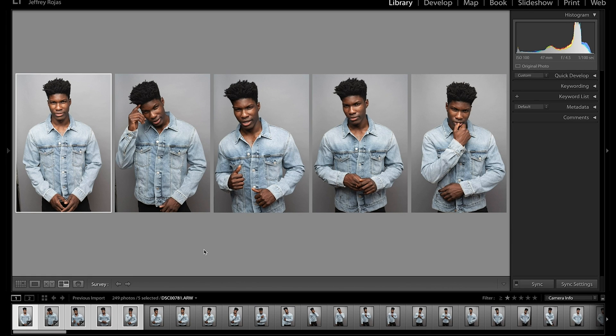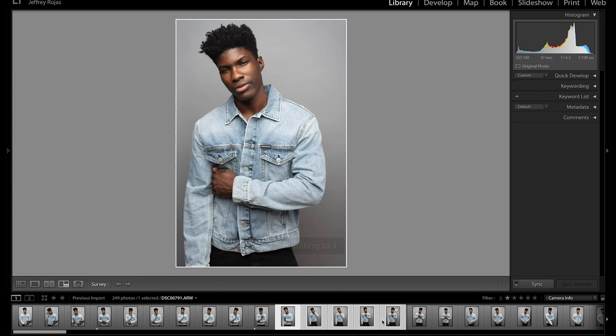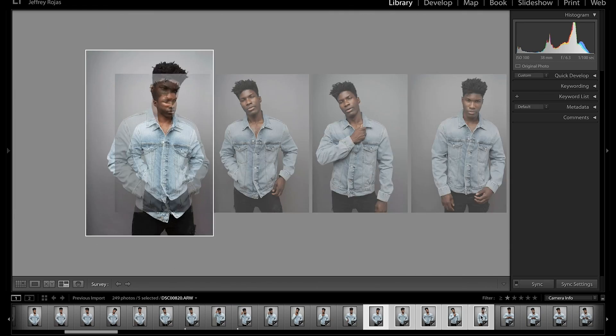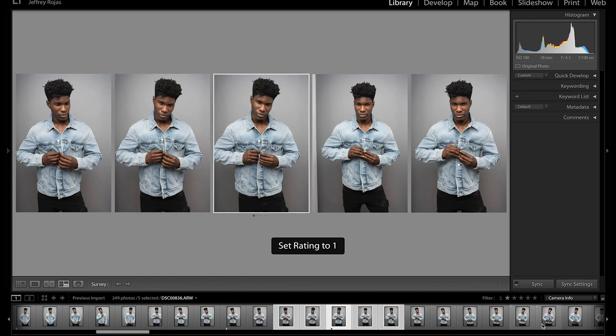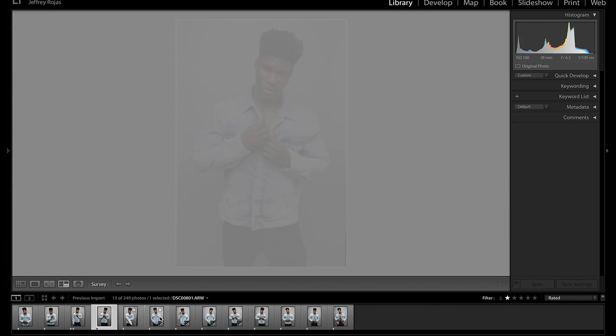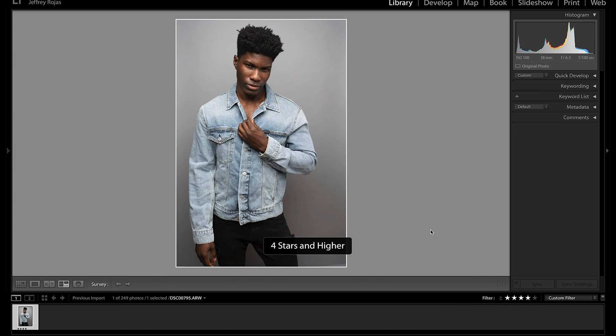Tip number three is what I like to call the Hunger Games. You're effectively looking at similar images, choosing the best, and moving forward. Select three to five images in a similar group or pose and pick your favorite, then flag your favorite as a one star and move on to the next group. Do that until you're done with your selections, then filter for only one star. Then pick another selection of three to five similar images, flag the best as two stars, and move on. This continues until you're done, guaranteeing you're only left with the best images.